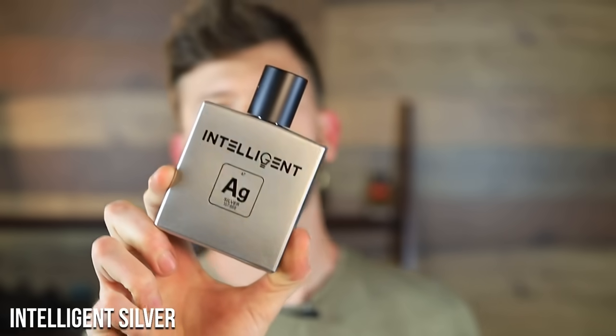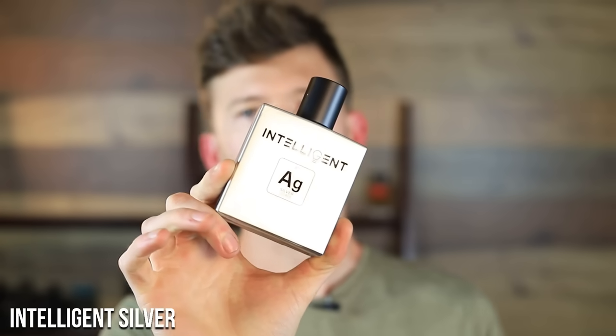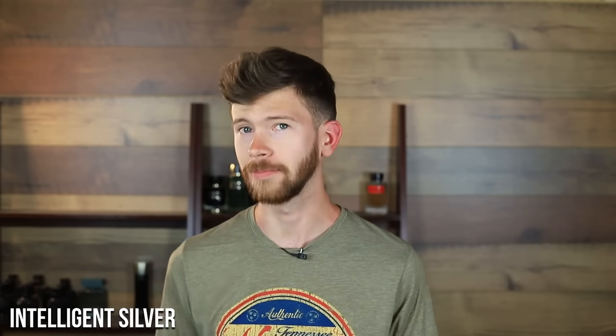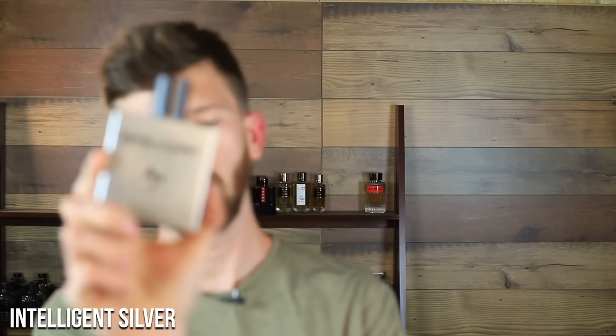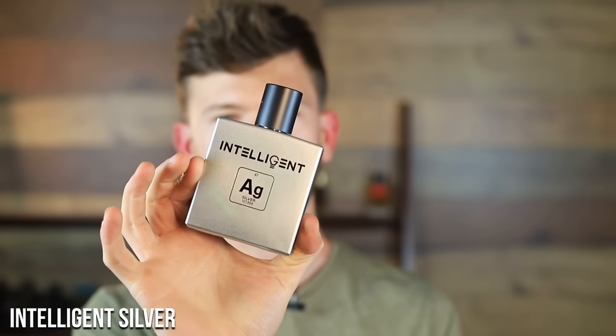Next up we have Intelligent Silver. I received all of these in one big shipment and this one stood out to me immediately — I kept going back to it. It comes in at $80 for 100ml. Notably, all of these are 20% concentrated extraits. Eighty bucks for 20% concentration in 100ml is unheard of — a lot of designer elixirs and parfums come in at more than double this cost without that level of concentration.